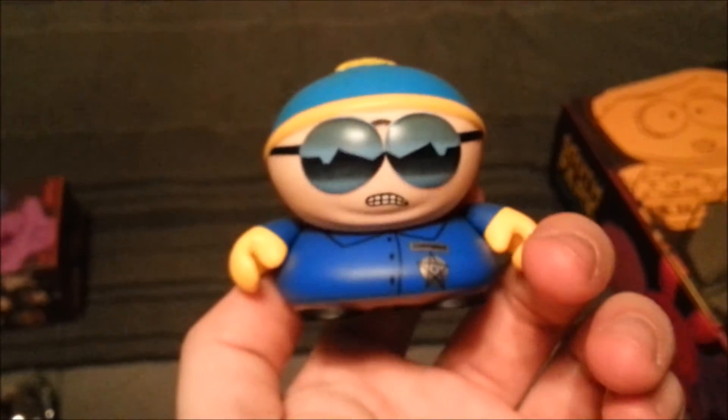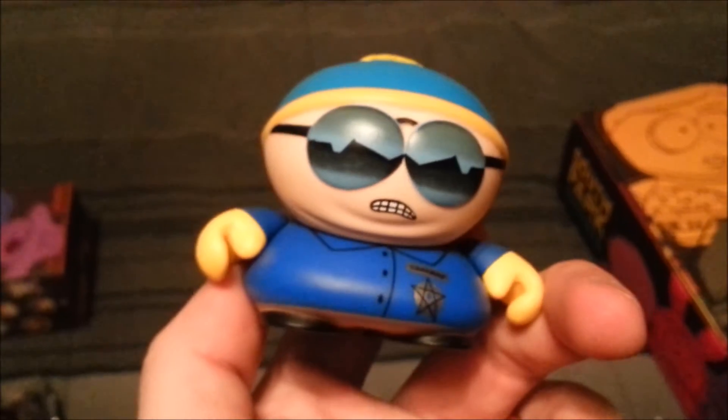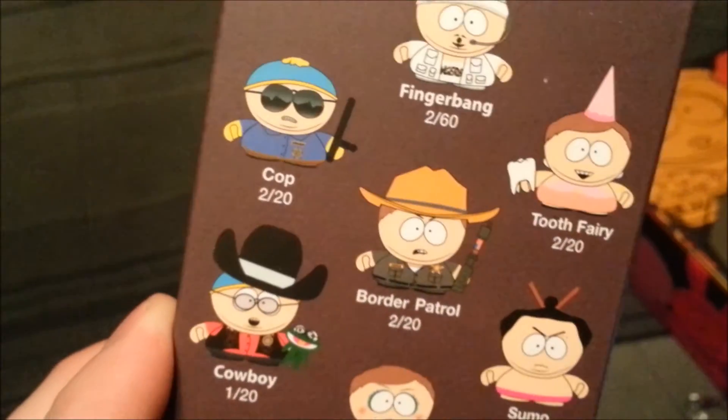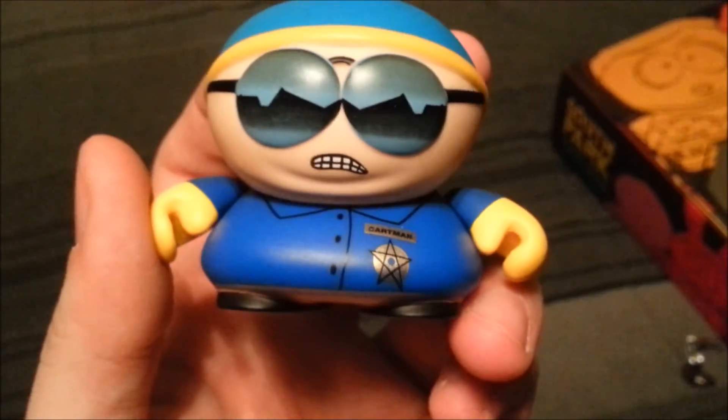That's an awesome addition, you guys. This is one that almost everyone has seen Cartman in from years and years ago. The cop Cartman is 2 out of 20. So let me know what you guys' favorite Cartman figure is so far. And with that being said, that's it for this time. Hope you guys enjoyed, and I'll see you later.